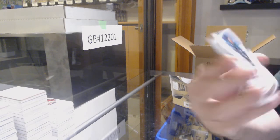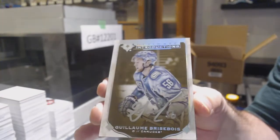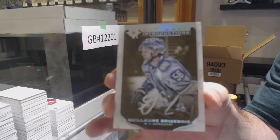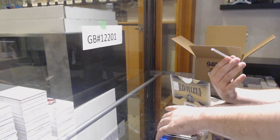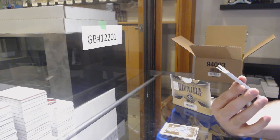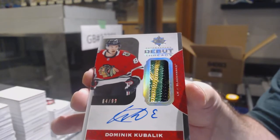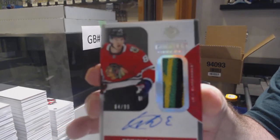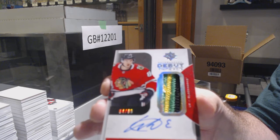San Jose Sharks, numbered to 299 — Daniil Tarasov. For the Canucks, Brock Boeser, Ultimate Introduction, Silver Auto. That's sexy — numbered 64 of 99, Debut Threads Patch Auto for the Chicago Blackhawks — Dominic Kubalik, to 99. Kubalik, Patch Auto.